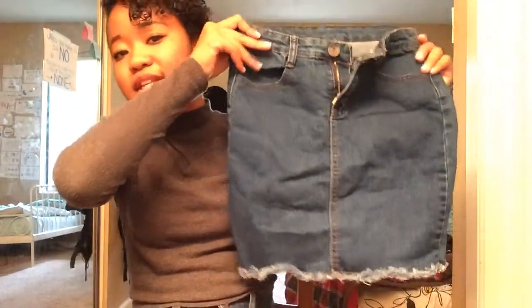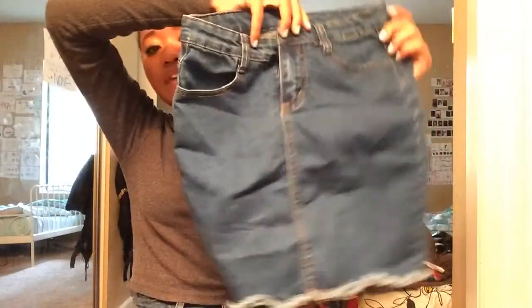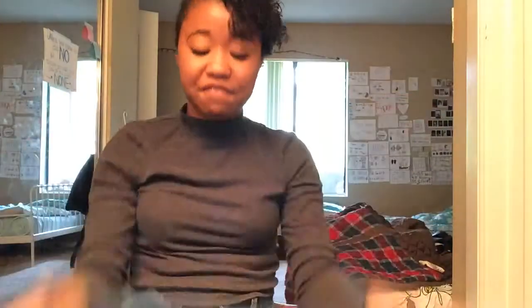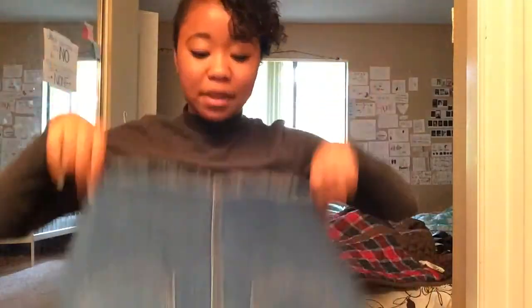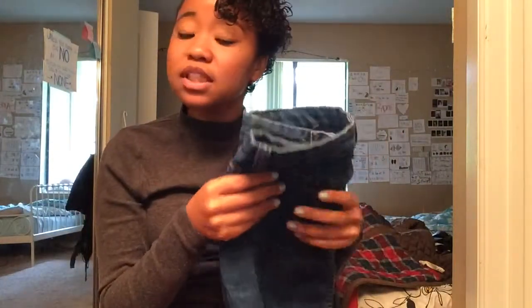Another thing I love that has been coming back in style is this jean skirt. I absolutely love it — it's so cute. Jean skirts are so cute, I don't know why they ever went out of style. This one is high-waisted and fits like a pencil skirt almost, but it's really stretchy. It's made for people with no butts, so I have some difficulty getting into it. But it's okay.